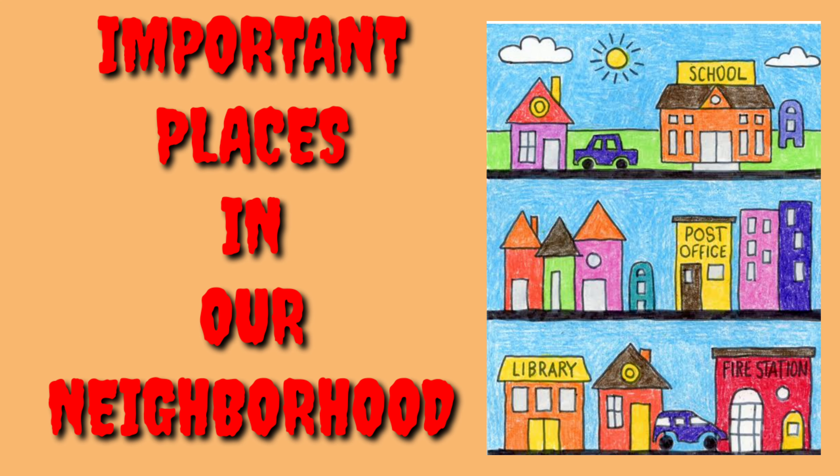The area in which we all live is called as our neighborhood. Every neighborhood provides us with what we need to be happy and healthy.